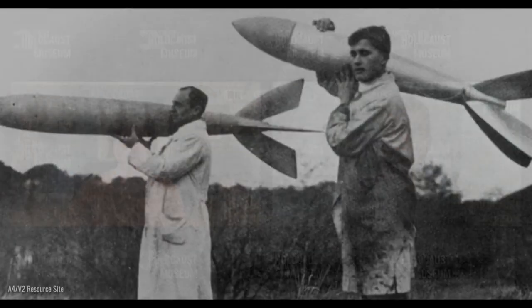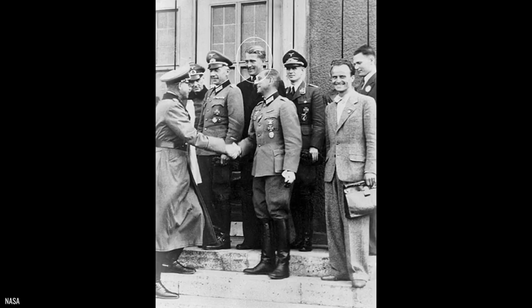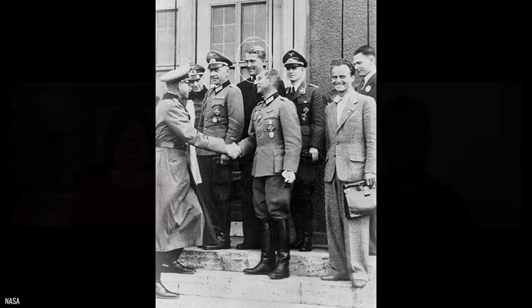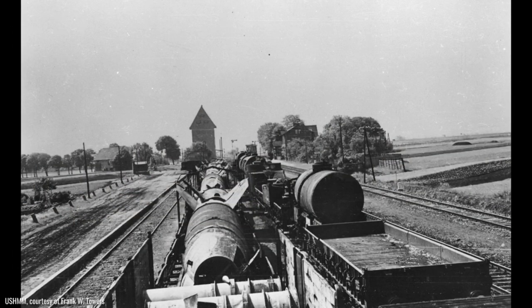Werner von Braun is an interesting figure — kind of a hotshot rocket scientist. As a young man he seemed to be a very brilliant, promising engineer, and in his 20s he was put in charge of Nazi Germany's ballistic missile program. He always dreamed of exploring space through rocketry, but put his talents and career ambitions to the service of the military instead. He claimed later after the war that his interest in rockets was really more pure, motivated by his aspirations to help human beings achieve space travel, but in fact the rockets he helped develop turned into deadly weapons.